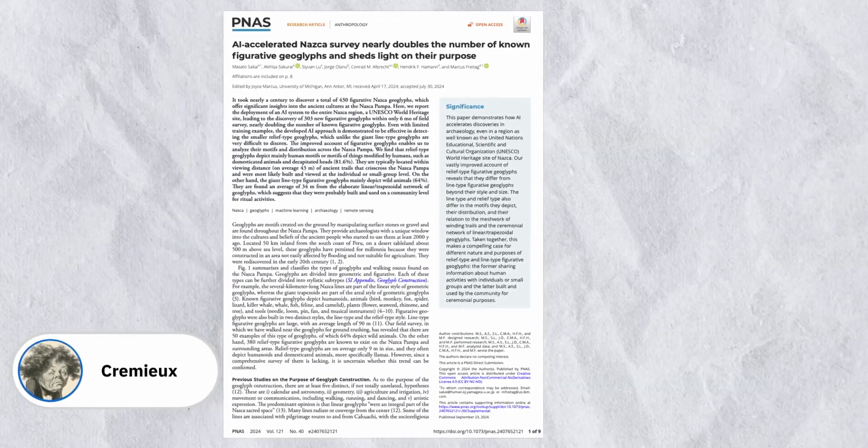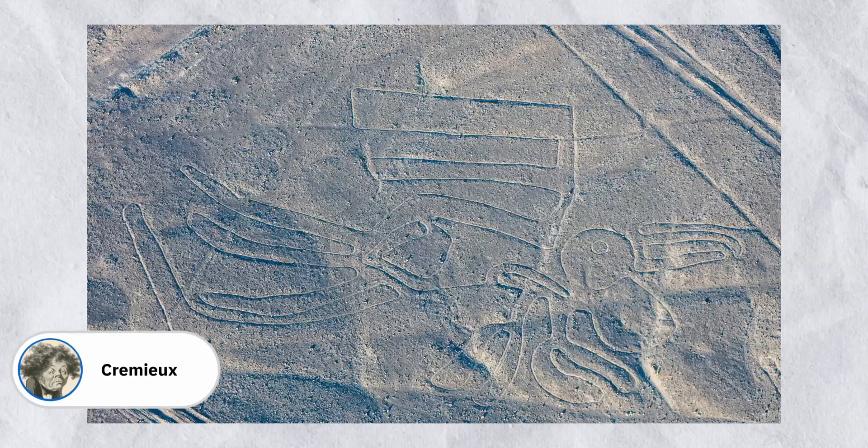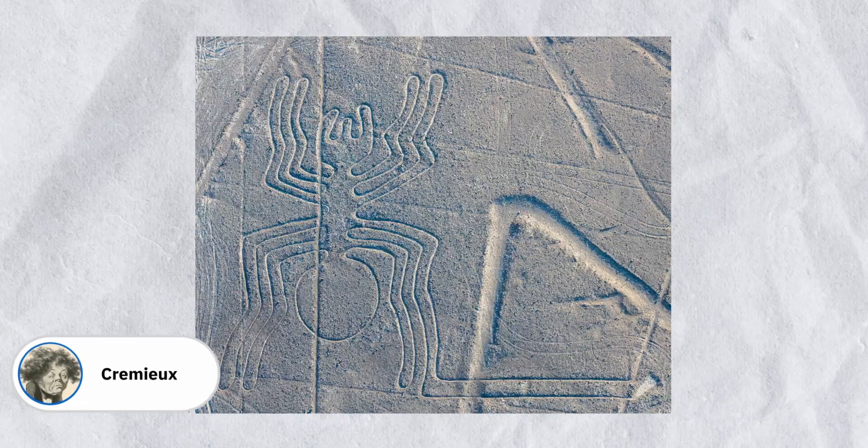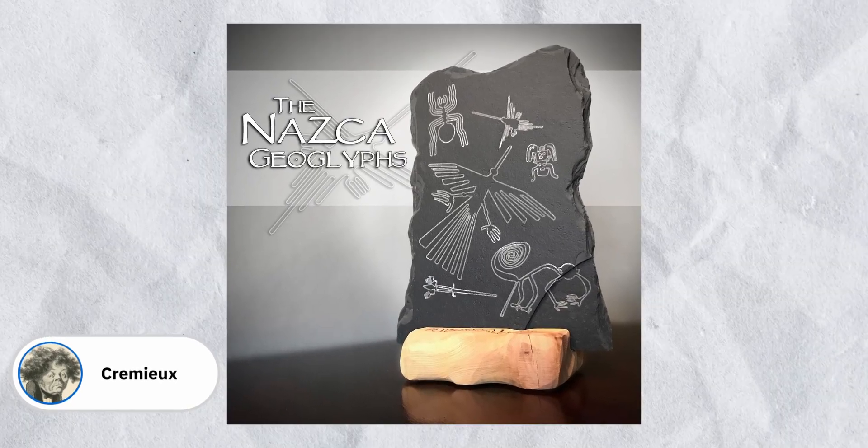A week or two ago, there was a really incredible paper that came out on the Nazca lines. The Nazca lines are those lines that people thought looked like they were made by aliens or whatever. The History Channel does all those funny shows claiming they were made by aliens — none of that.